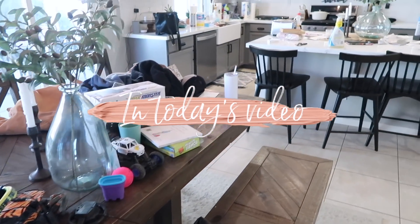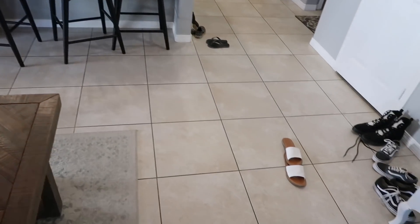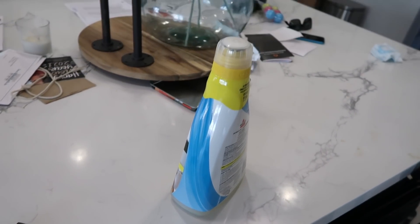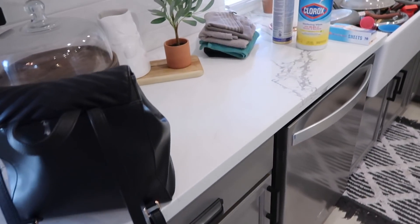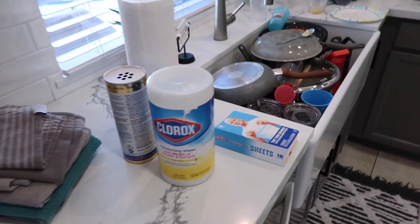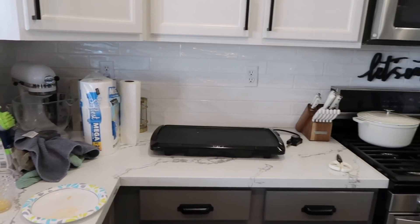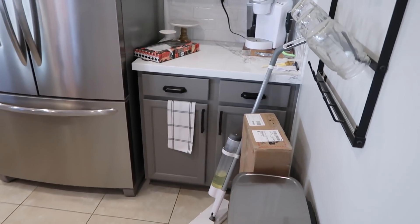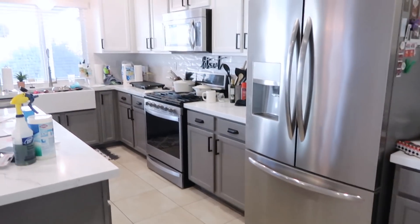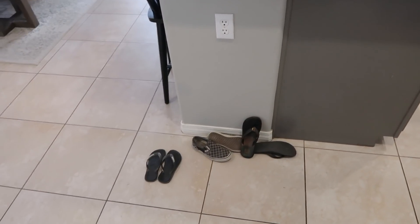Hello everyone, we're going to dive right into today's video. As you can see, this is a complete disaster clean with me. I just cannot function when my house is this messy. We came back from our trip and I knew we were just going to drop everything as close to the door as possible and veg out for the next day and a half. I have a lot of catching up to do but I cannot live like this any longer. So put me up on your TV or phone or tablet, grab a cup of coffee, and let's get started.